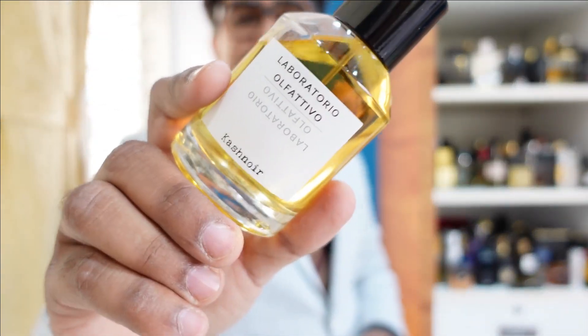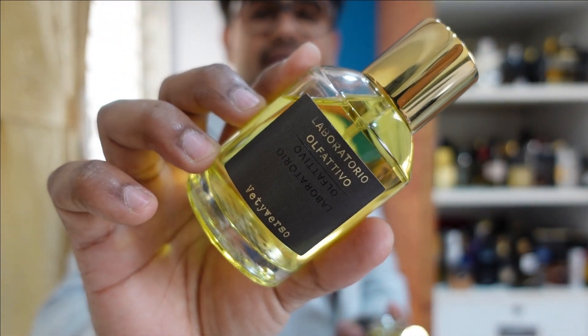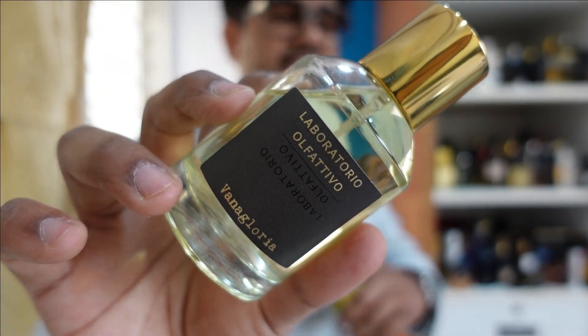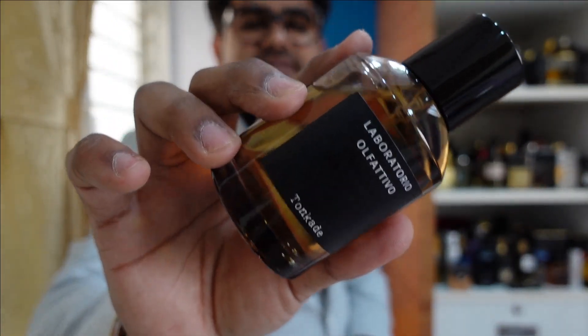My first pick from this house is Cash Noir. The second pick is Vetiverso — it's a very versatile fragrance and completely different from all the vetivers available in the market. Third is Vanagloria, because it's a different take on vanilla — if you're into sweet vanilla fragrances you're going to love it. My least favorite is Tonkade, and the only reason is that I'm not that into sweet fragrances. But if you're into something gourmand or sweet, this one is absolutely for you.